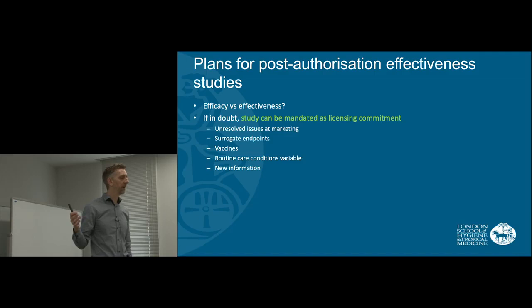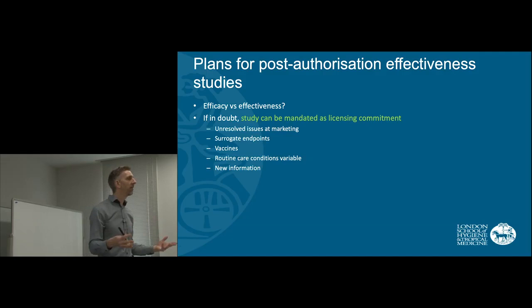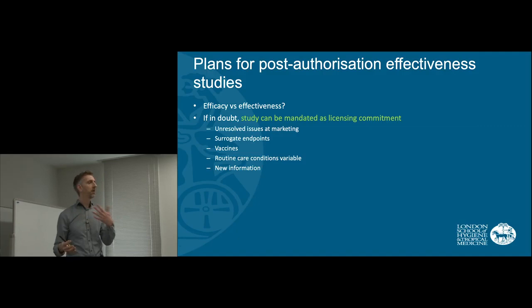There can be all sorts of reasons why at the point of licensing we may not know the true effects, and this can be due to things like surrogate endpoints. For example, we may have a new treatment to lower cholesterol. We will only want to lower cholesterol because we hope we will prevent future myocardial infarctions or stroke, but it may be that the trial didn't demonstrate that clinical benefit. The regulators could then insist that a future study be done to demonstrate the clinical benefit.